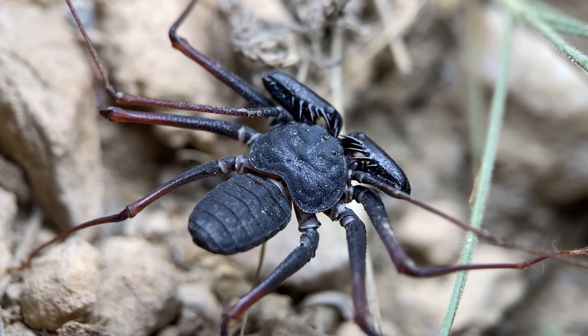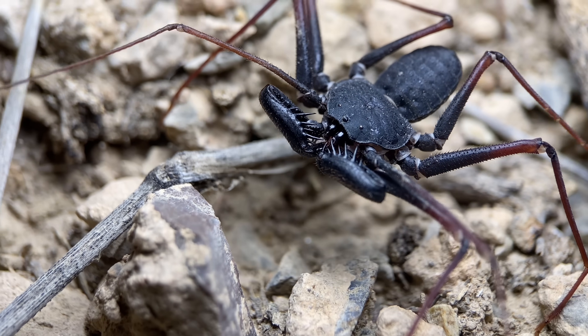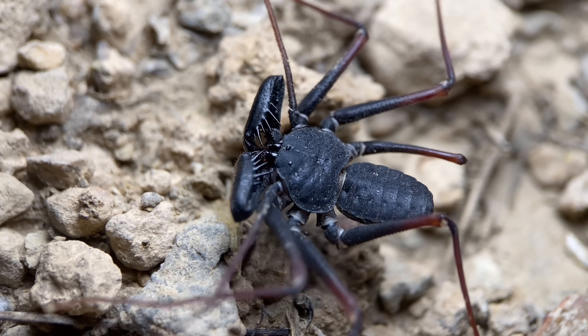Around the periphery of cities and towns, these can be seen on walls in semi-urban areas. I've also noticed that another popular spot for these is in the cavities beneath manholes.